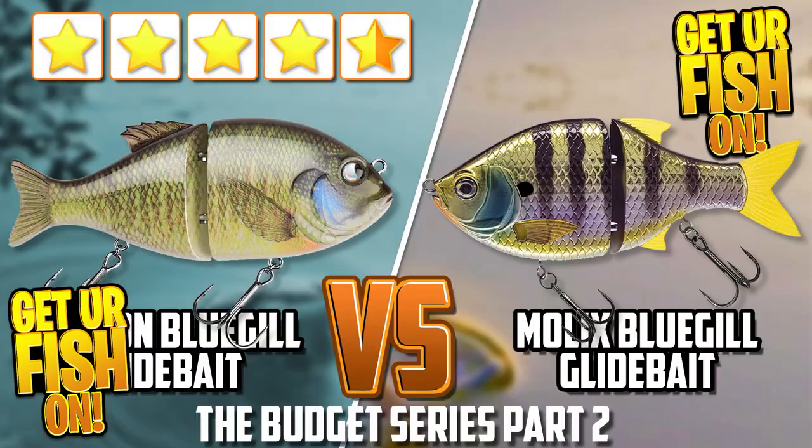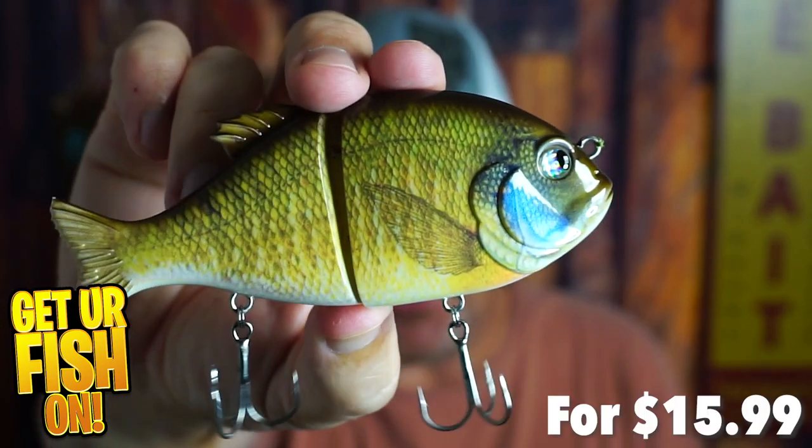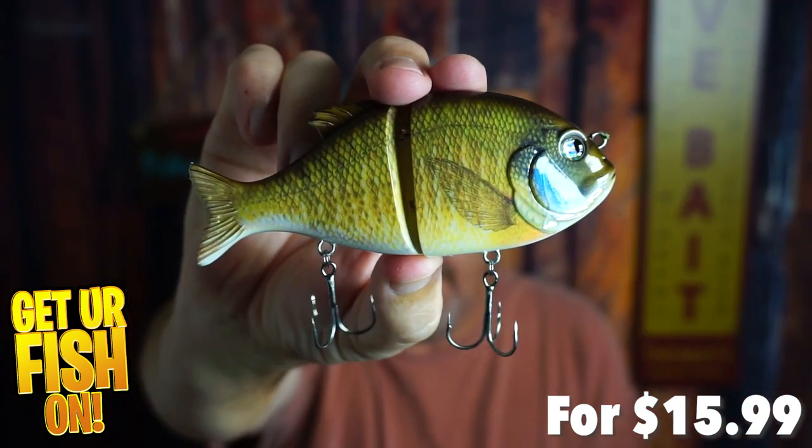We're going to look at the action, see why this bait is less expensive than the Molex, and really look at if it's worth buying this Amazon glide bait for eight or nine dollars less. This is our budget series, and today it's all about bluegill glide baits — a five-inch, two-and-a-quarter-ounce bluegill glide bait.